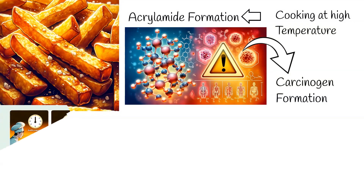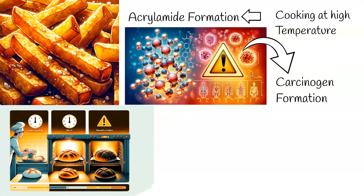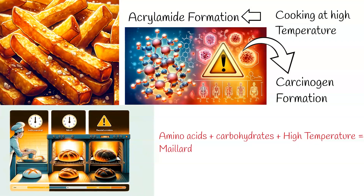How does this happen? When foods like french fries or bread turn brown from baking or frying, it's due to a reaction between specific amino acids and carbohydrates. This reaction, known as the Maillard reaction, signifies acrylamide's presence.